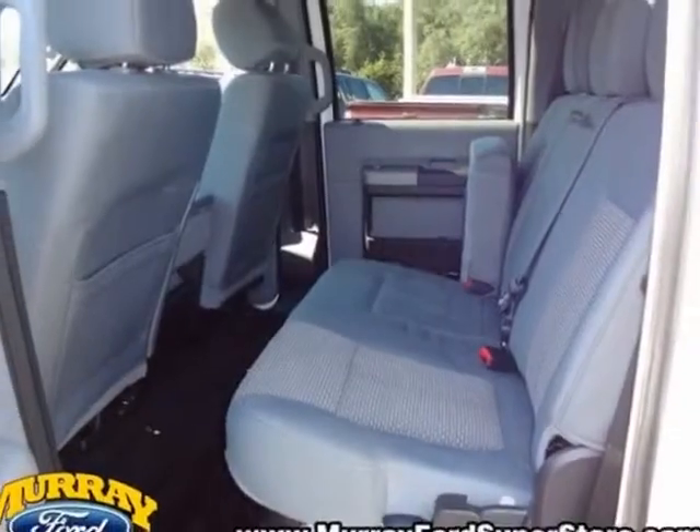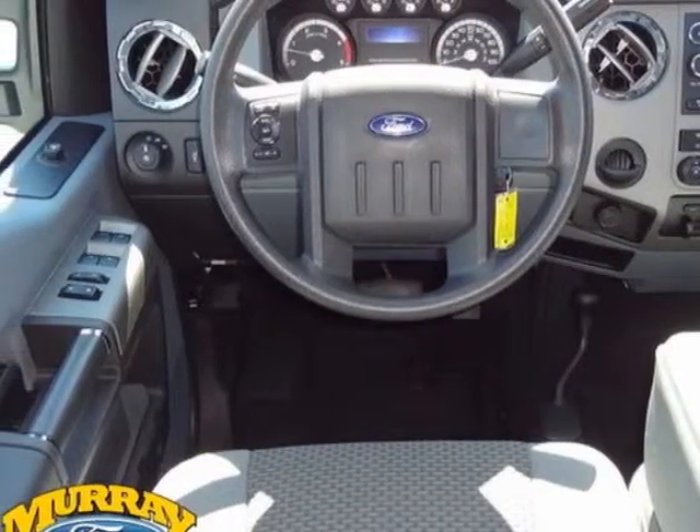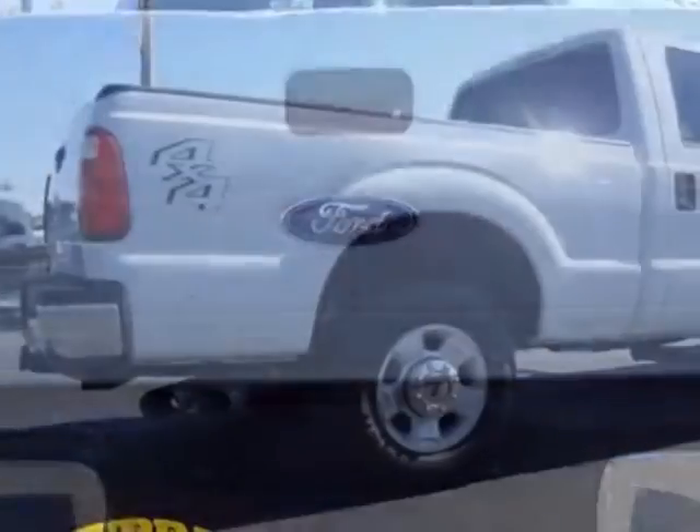This Super Duty F-250 boasts a 6.7 liter engine and has an automatic transmission. Another great feature is that this vehicle uses diesel.